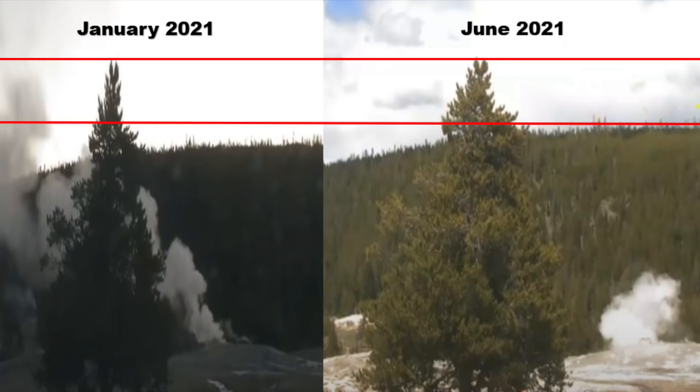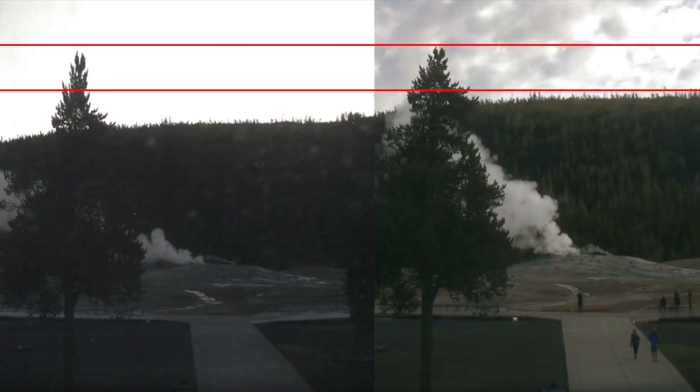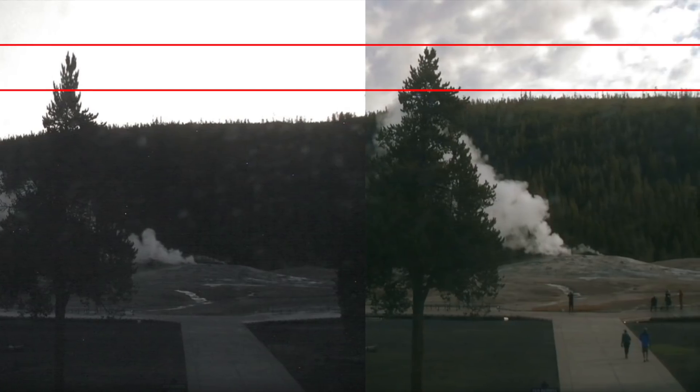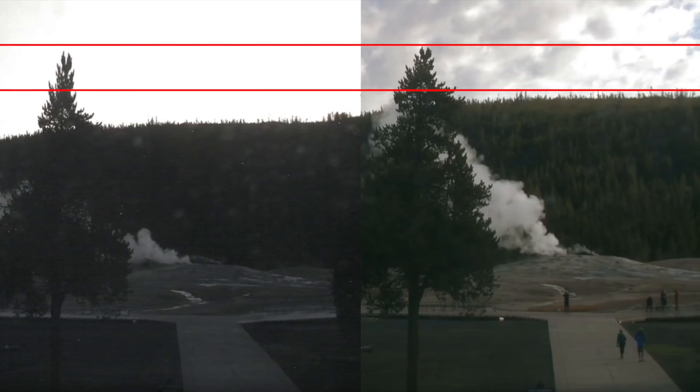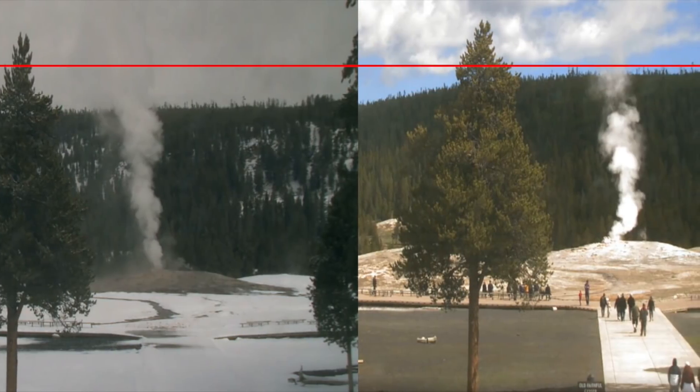After the photographs made the rounds on social media, people started to give their opinions on what it showed. One user said: 'Something big is pushing the land up at Yellowstone. You can clearly see that there's a big difference within the last few months. The land is being pushed outwards by something.'